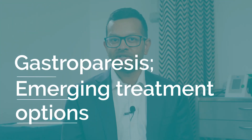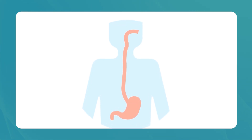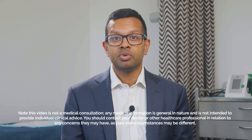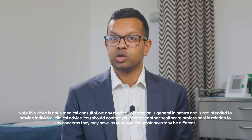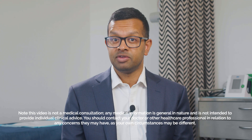Gastroparesis: emerging treatment options. Hi, I'm Anton, a gastroenterologist based in Melbourne, Australia. Today we're discussing a complex digestive disorder known as gastroparesis. This condition affects the stomach's ability to empty its contents, leading to a range of uncomfortable symptoms. While gastroparesis can significantly impact quality of life, there are emerging treatment options that offer hope for those living with this condition.